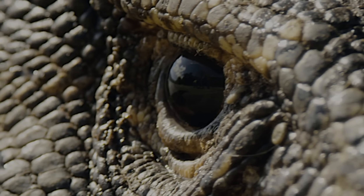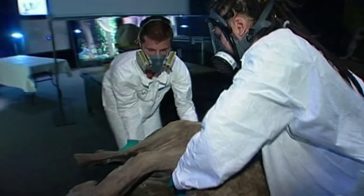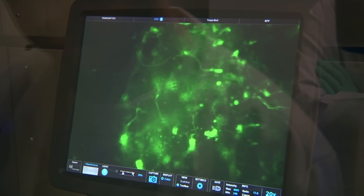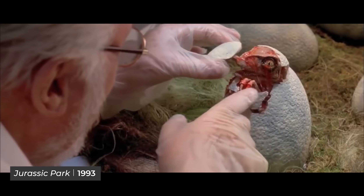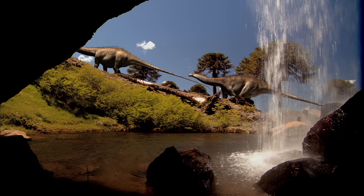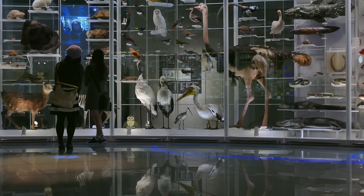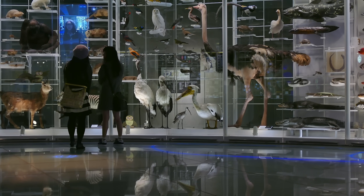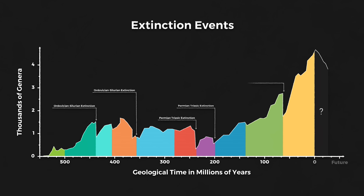De-extinction is the process of bringing back to life an extinct animal species. It's an idea that's been around for a while, but was perhaps fully propelled into the public consciousness by the 1993 film Jurassic Park. While resurrected dinosaurs remain firmly in the realms of science fiction, the de-extinction of other animals is a much closer horizon. We are currently living through Earth's sixth mass extinction period, called the Holocene extinction.